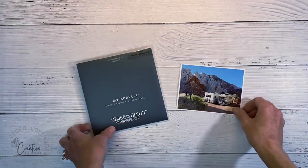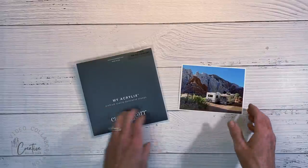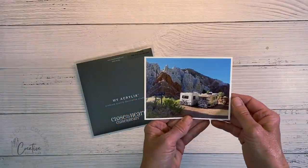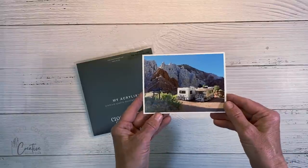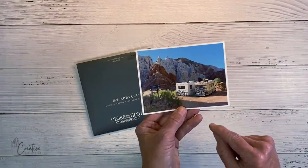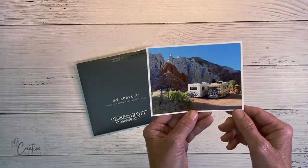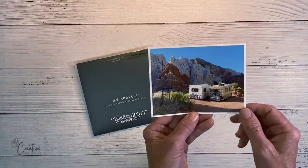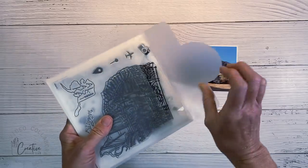Hello everyone, welcome back to my channel Crafty Concepts with Erin. I'm here today with the creative design team, bringing you ideas all week long for documenting your travel adventures. This is a photo from a road trip I took in 2020 — we were gone for two weeks and there were tons of photos, so it's getting its own album. I chose this photo to create a cover page because it sums up the adventure in just one picture.